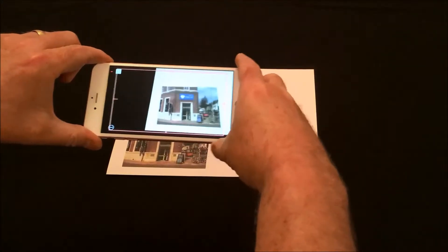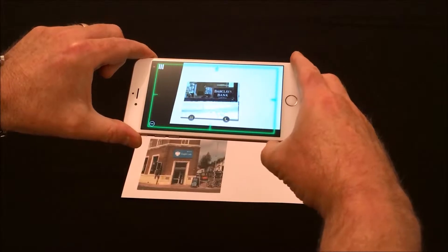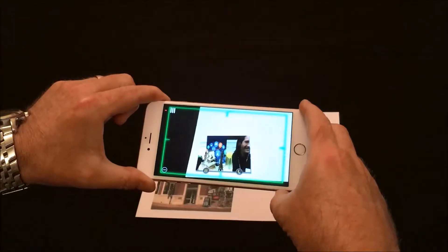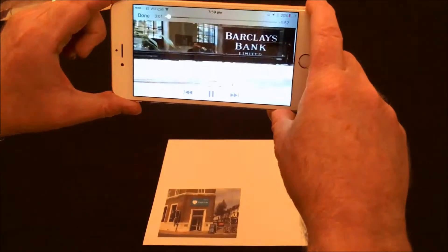Touch the app, scan the photo, click the screen then it plays in full screen.